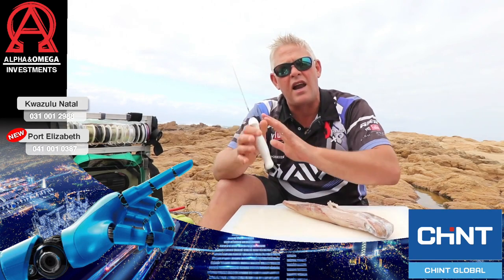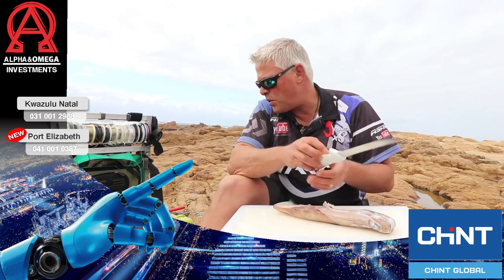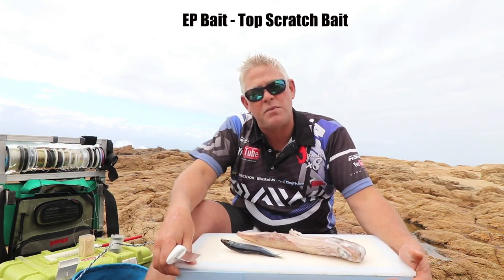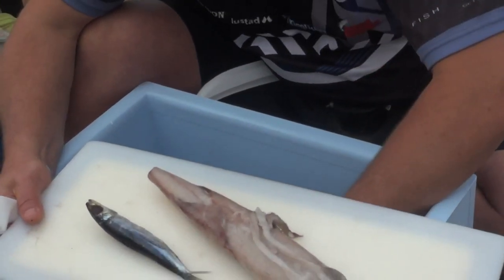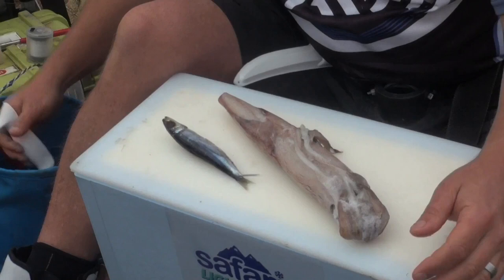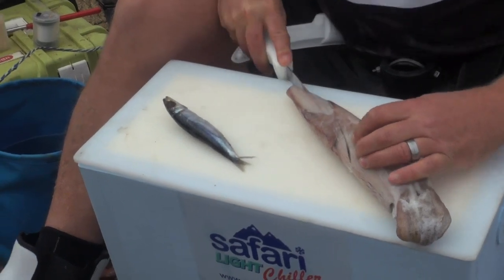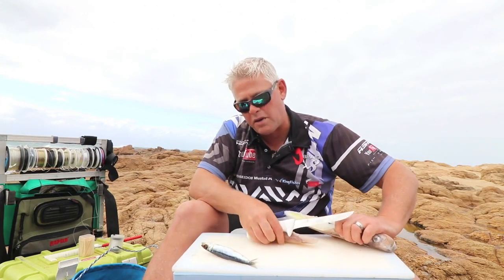Now I want to show you quickly a lovely scratching bait — it's an EP bait that the guys in the Eastern Province use a lot. What I'm going to use: I've got some Natal red eye, some chocker, so it's a chocker red eye bait, and I'm using some sardine in the body as well. That's what the EP bait consists of: sardine, chocker, and red eye. This is all courtesy of ADCAN Marine where we get our bait.